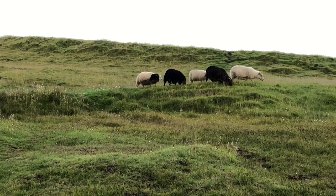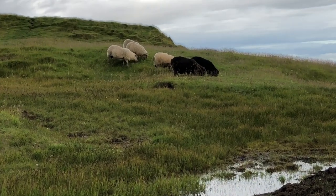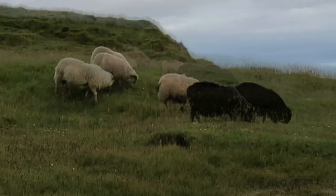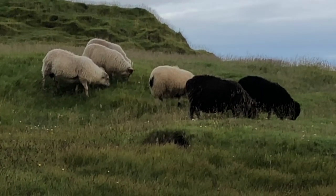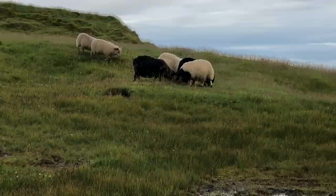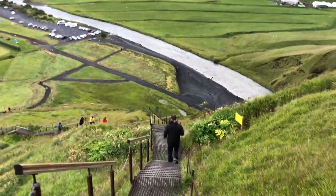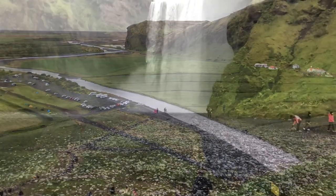One of the best surprises of the journey was being able to capture sheep roaming free in the wild. There's one that's half black, half white! Now we hike back down the hill to get an up-close and personal view of Skogafoss.